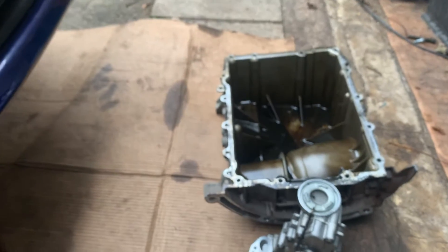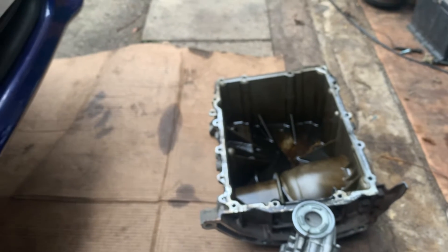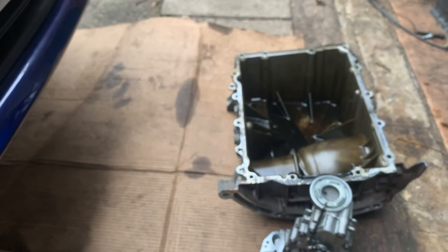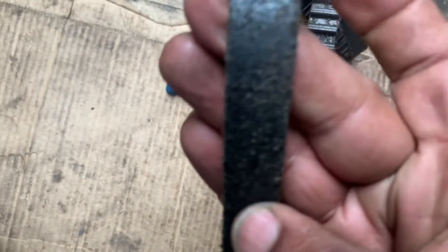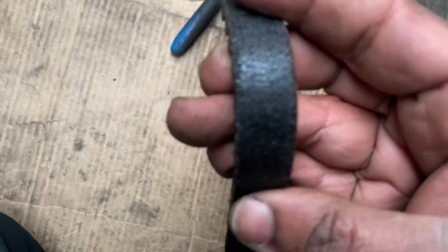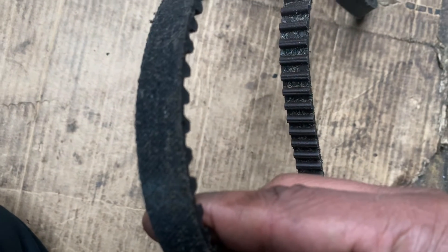This is the problem: if you have a timing belt running in oil — a wet belt — this is a common problem for the Ford EcoBoost engine, Peugeot 208, Citroën, and some other cars. Be careful if you have a wet timing belt. The old belt cracks, pieces fall to the bottom of the oil sump pan, and then block the oil pump. Thanks for watching.